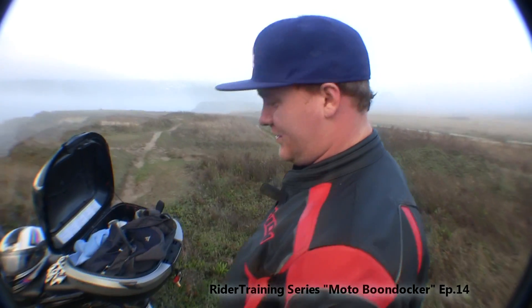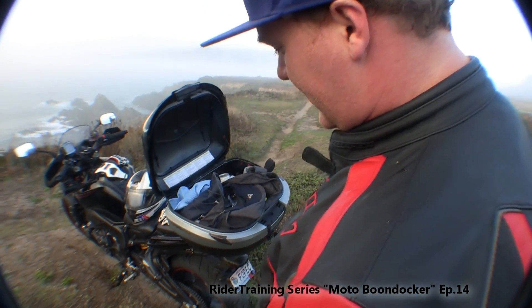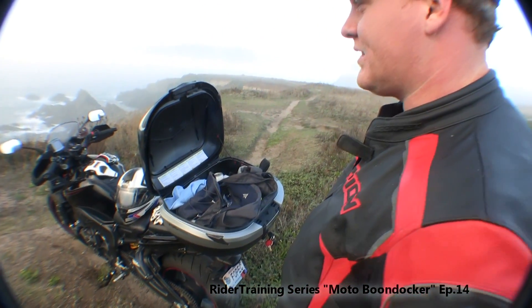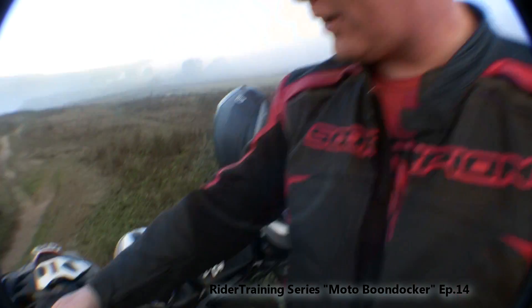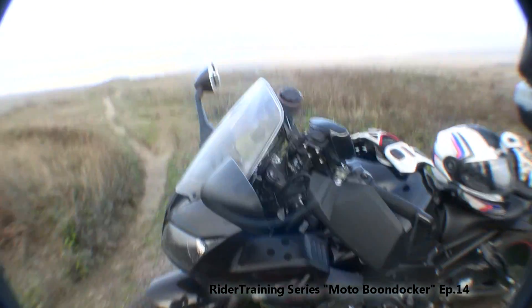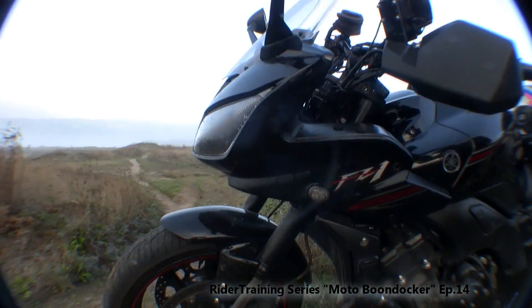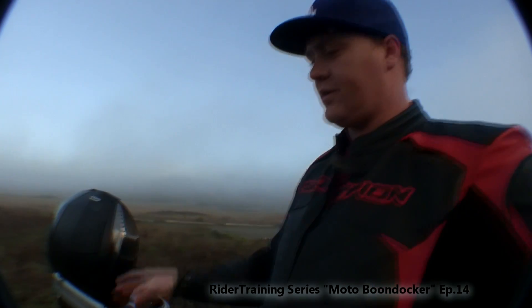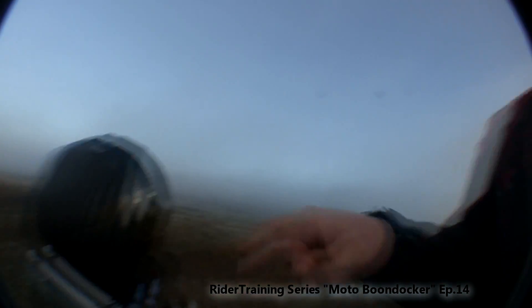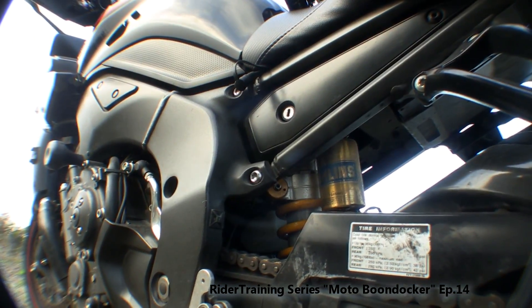Built by a former AMA racer named Jim Hall - he's known as the fastest guy in Kansas City. It's got a front end off of an R1, Ohlins Superbike forks, and a custom Ohlins shock made specifically for this particular bike. Not just any FC1 - this specific FC1.